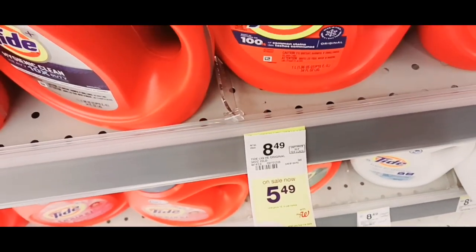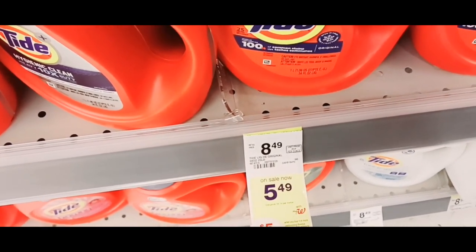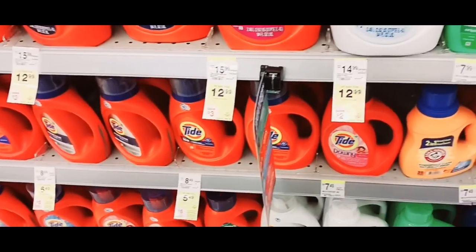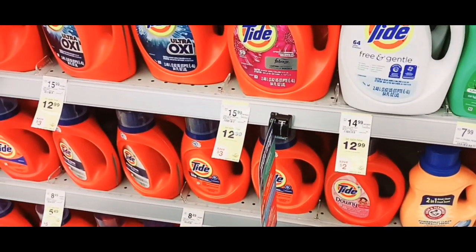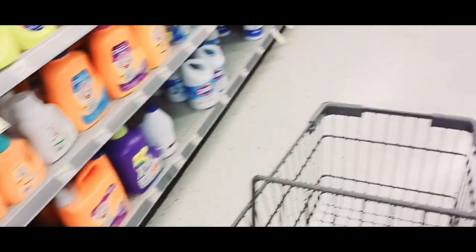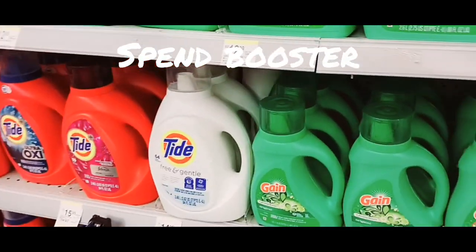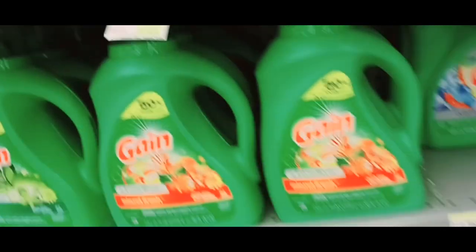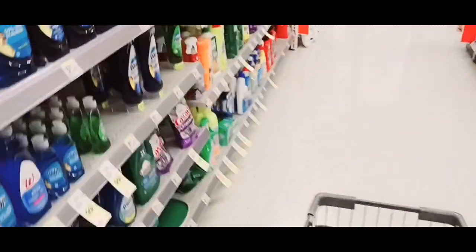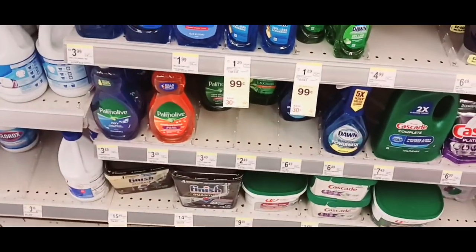When you buy four or more participating Bounce, Downy, or Tide products, you'll get a $5 register reward. I think I got some digitals, but I'm not sure. I don't think it's going to be a better deal because I don't have any boosters that will make it worthwhile. So I'm not going to do that deal.